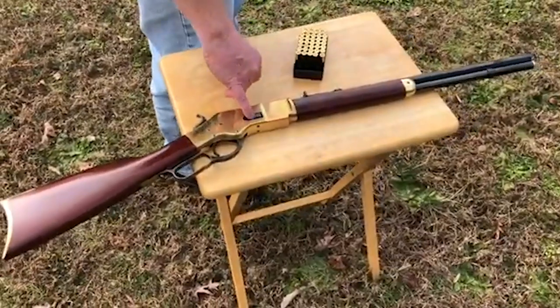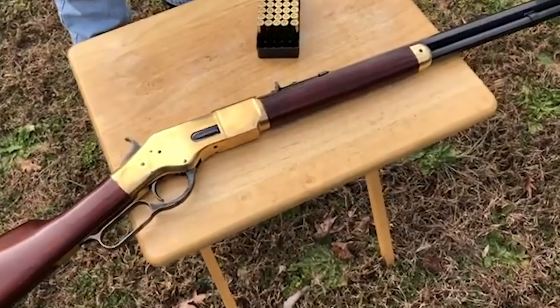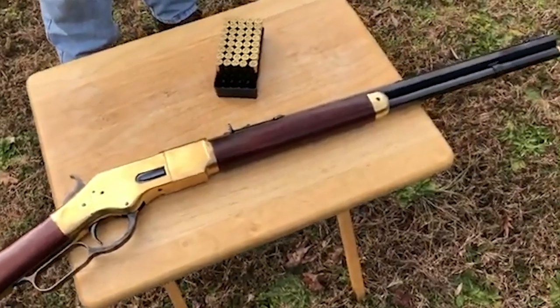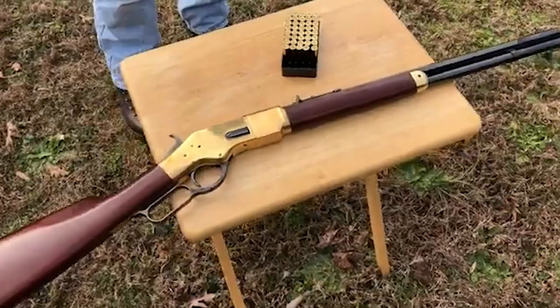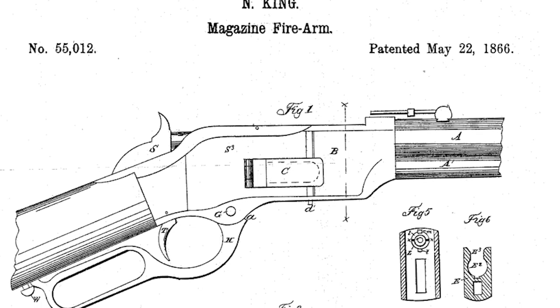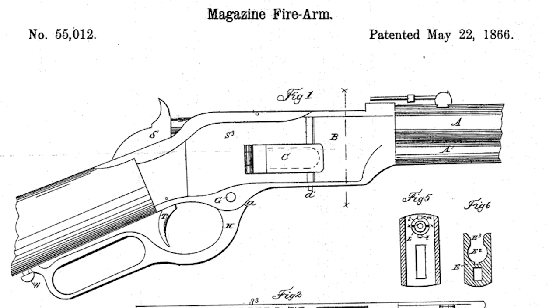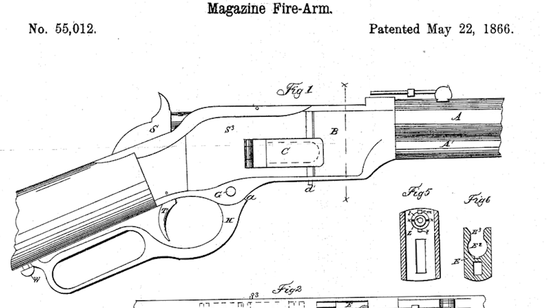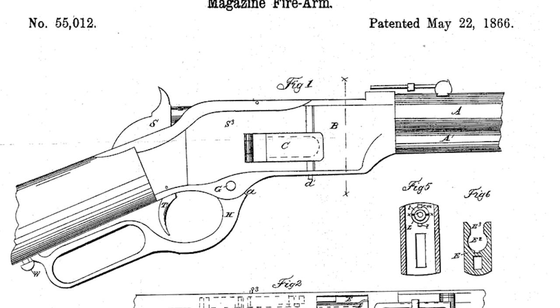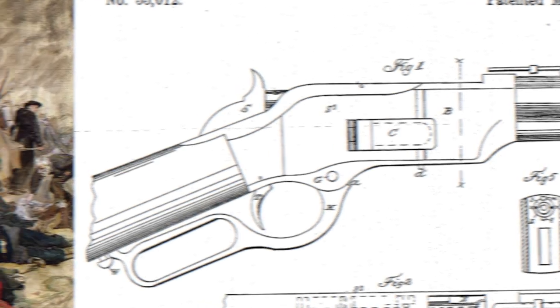It stood out for its robust construction and the innovative lever-action repeating rifle mechanism that allowed users to fire multiple rounds before needing to reload. The model's design was enhanced by Nelson King's patent, addressing issues found in the earlier Henry rifle by introducing a loading gate on the side of the frame and incorporating a round sealed magazine partially concealed by a fore stock.